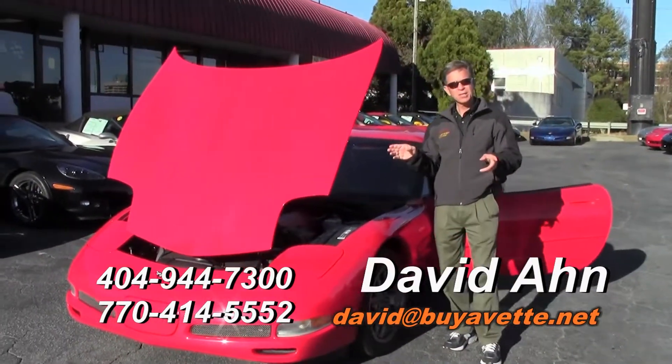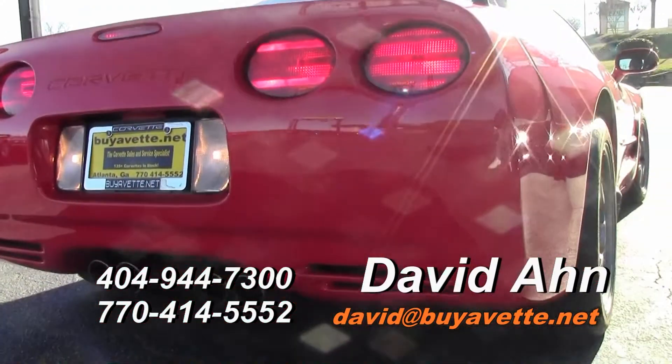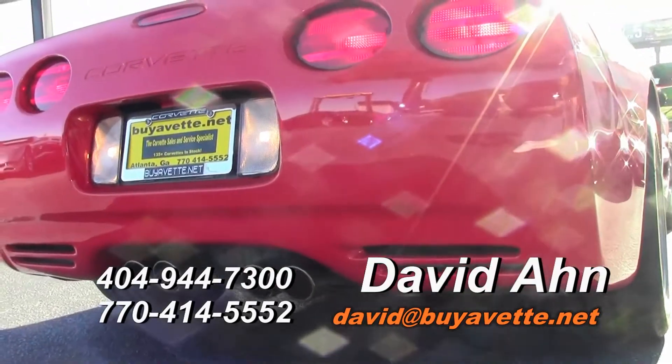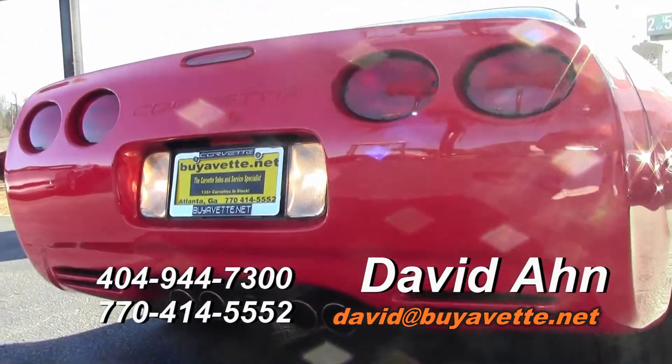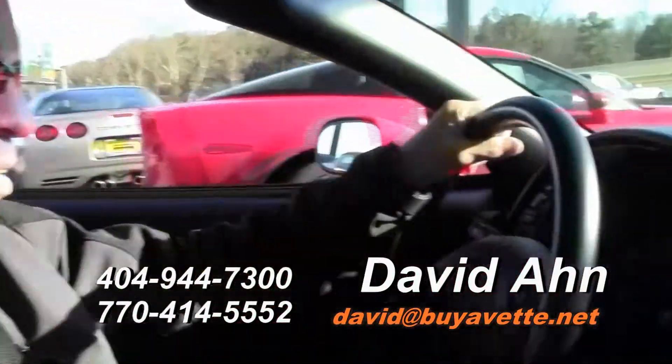We're going to take this car on a test drive. Let's go for a spin.